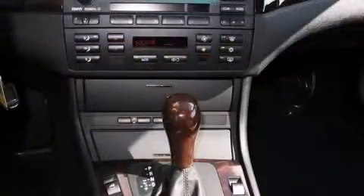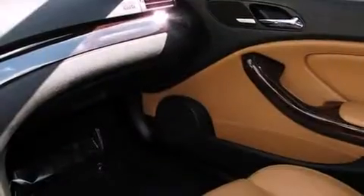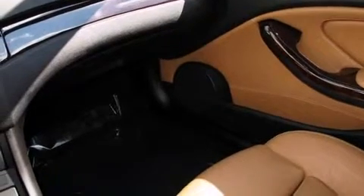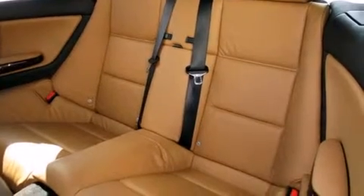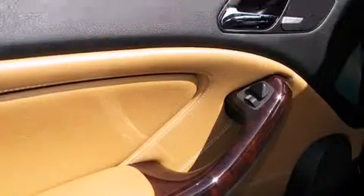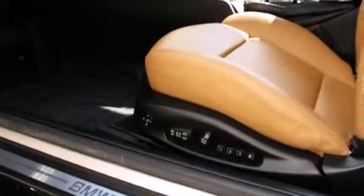A premium sound system drives 11 speakers, providing you and your passengers a sensational audio experience. BMW also prioritized safety and security with features such as dual front impact airbags, front and side impact airbags, ignition disabling,